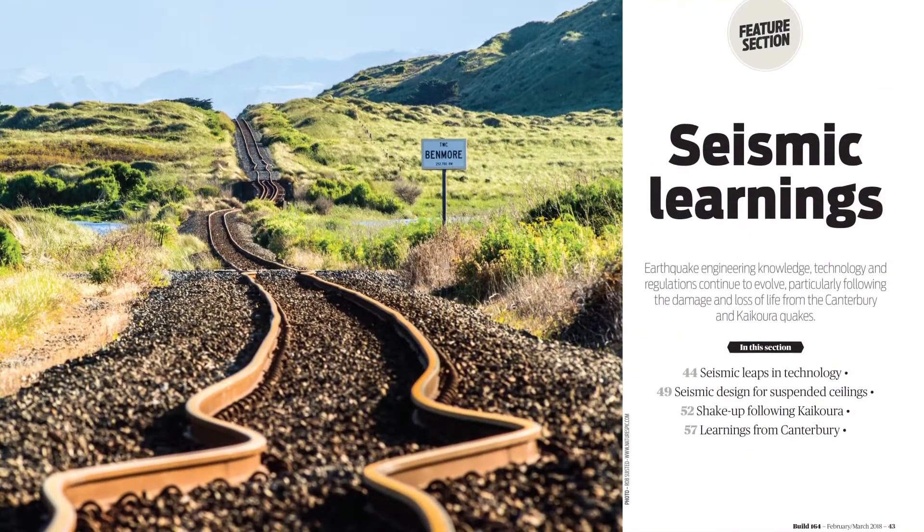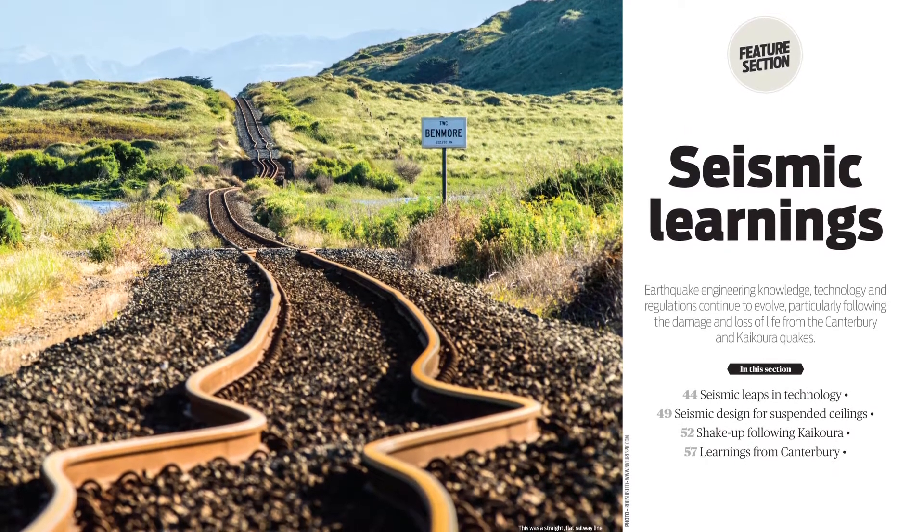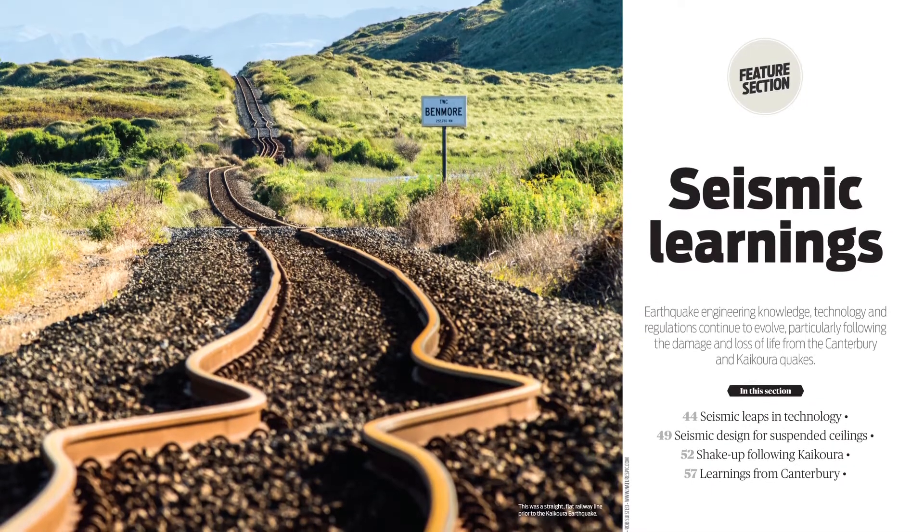In the seismic learnings feature in issue 164 of Build, we look at changes made to the way we build buildings to make them more resilient.